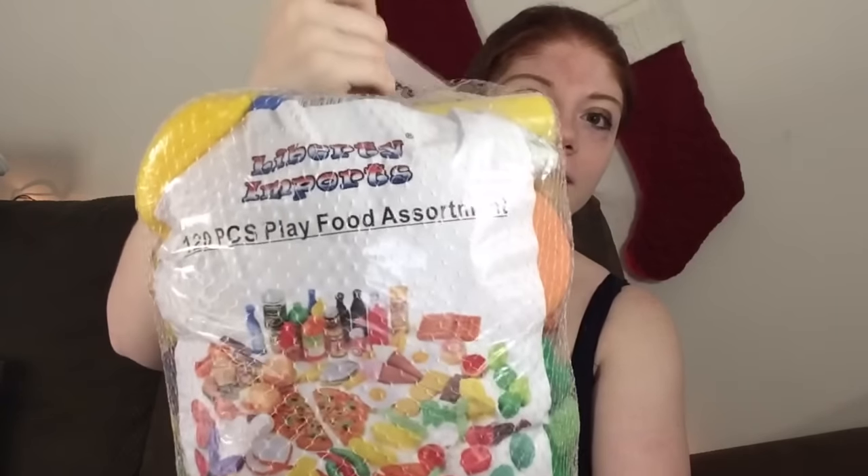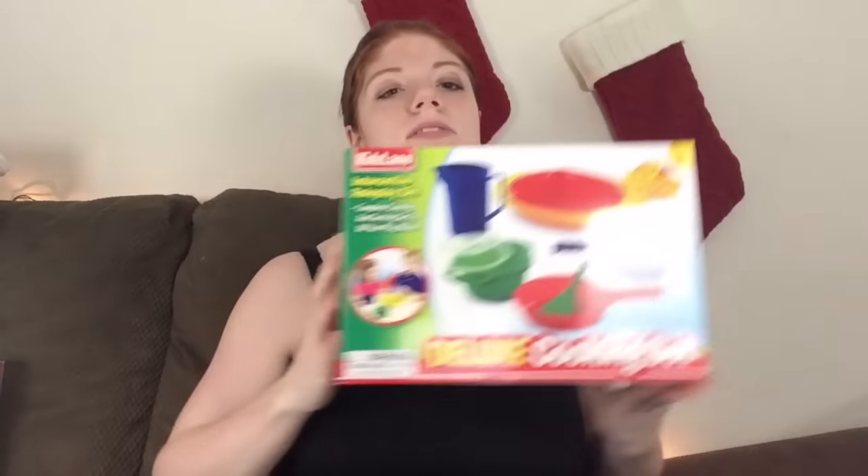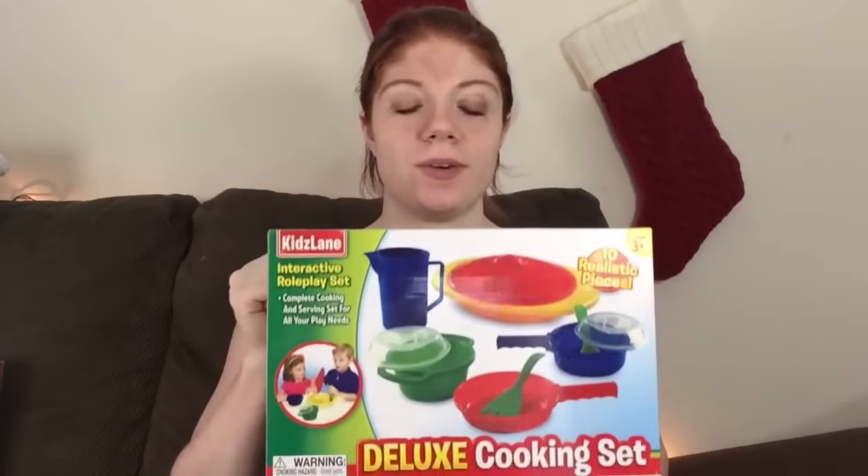This year their big present — I can't go get it because it's a big box — is a little kitchen. They already have one but it's a couple of years old and it's really cheaply made, so we decided to get them a better one. It technically already comes with food but not a whole lot, so we also got them this extra big set — I think it's 120 pieces of food — plus some pots and pans to play on their kitchen with.